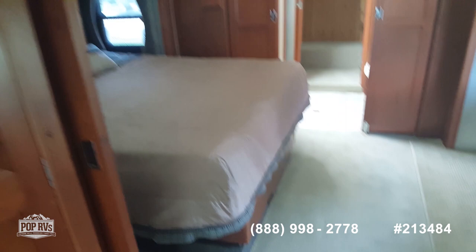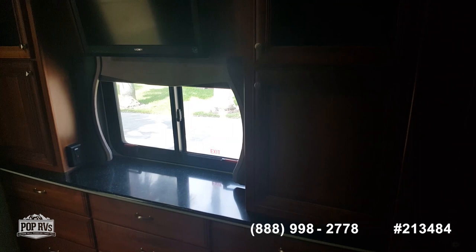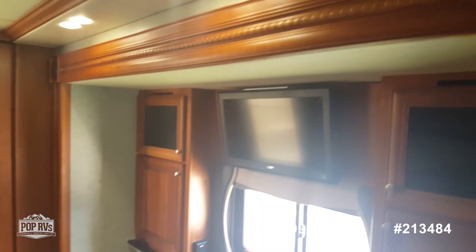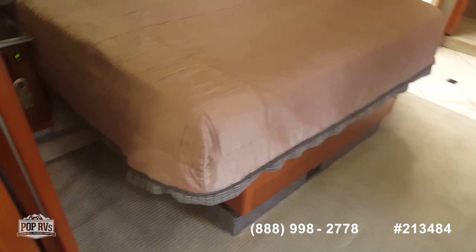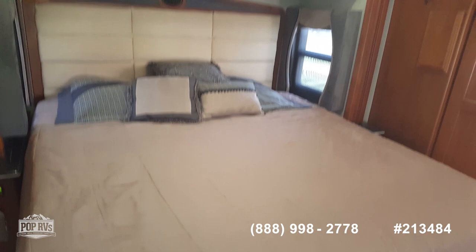Master bedroom. This is all one super slide on this side going into the living room, and then your master bed is a separate slide — king size, Sleep Number bed. And there is storage underneath.